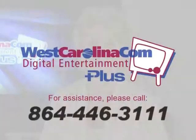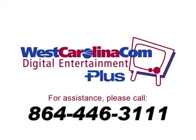Need additional help? You'll find step-by-step instructions in your instruction book or continue watching our how-to videos. Either way, we want you to get the most out of your West Carolina Digital Entertainment Plus service. We'll see you next time. Bye.